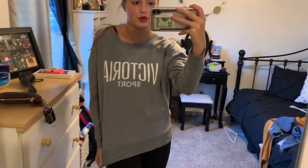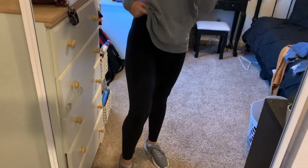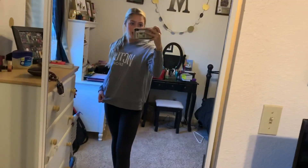For my third outfit, I decided to wear this cute little Victorious Sport pullover sweatshirt — it's kind of like a crew neck. It's backwards in the mirror but it's cute anyways. I paired it with my Lululemon leggings, though you can wear any leggings with it. And then I paired it with these cute little Under Armour tennis shoes. That's outfit number three.